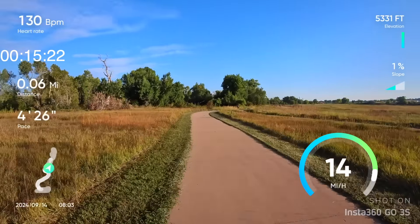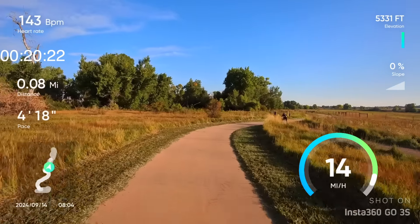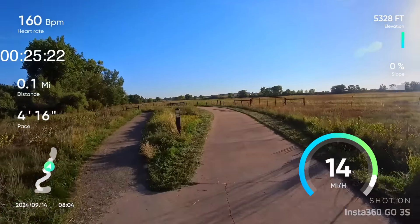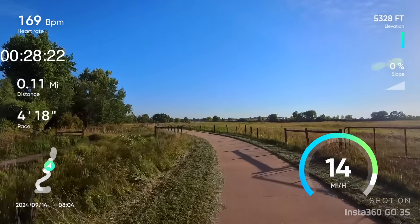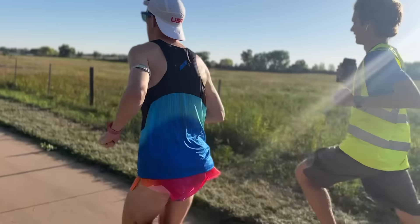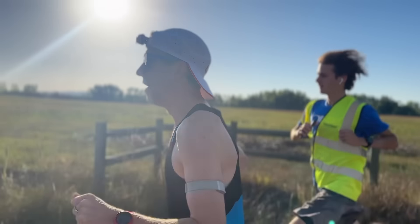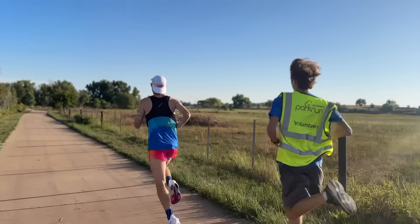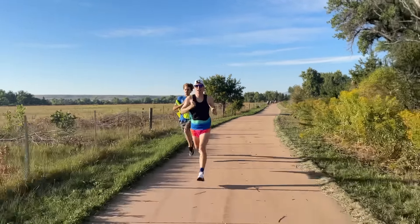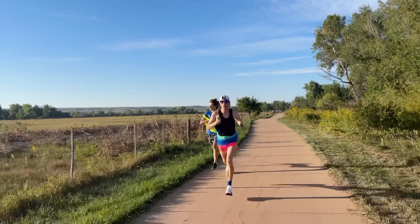We are not messing around — we are getting right into it without much intro at all. So yes, this is me with my Insta360 taking an absolute stab at this course record of 15:39. We have company: one of the competitors in the park run who was also volunteering decided to run the first part of the race with me and hang on as long as they possibly could, which I respect super hard. I took this thing out hot — I wanted to attack that course record and do all I could to break it.